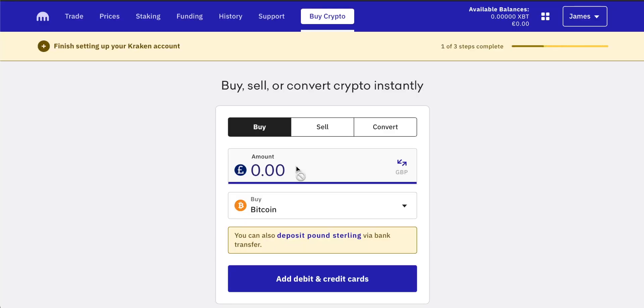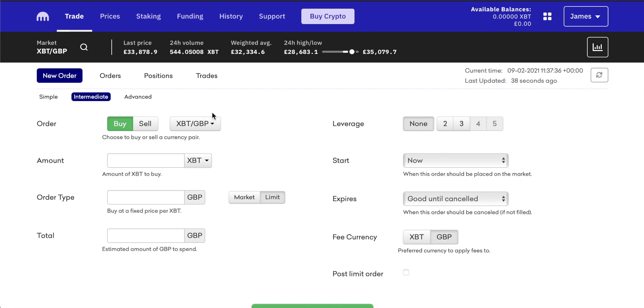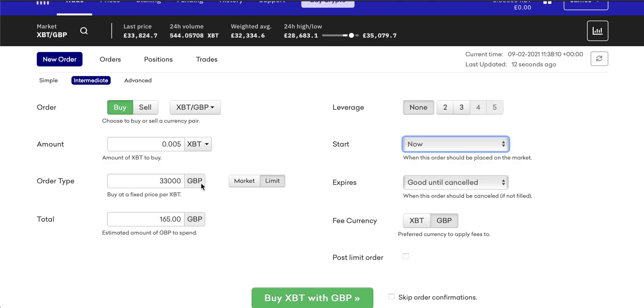Kraken is one of the biggest cryptocurrency exchanges out there, and if you want to go and buy some Bitcoin you can actually have some really great and advanced methods for doing this. On Kraken you can buy Bitcoin with a credit card or deposit some cash on account to benefit from lower trading fees and also some more advanced trading features. In this video I'll show you how to get started buying Bitcoin on Kraken the easy way and then the more advanced way that Kraken gives us.